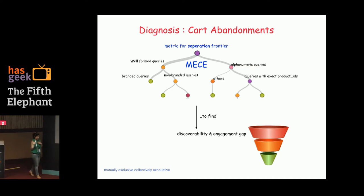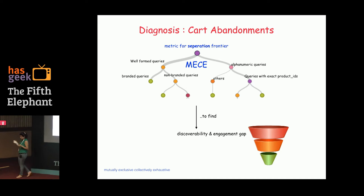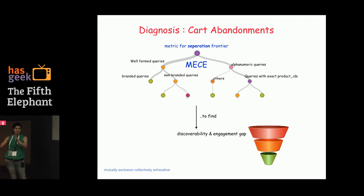But if you're looking at it from the perspective of synthesizing what you've just learned, what is the purpose of segmentation? The purpose is one: to isolate what the problem is, and two: to go back and say, given that I've isolated it, what is driving it, and can we fix it? This is a framework called MECE from traditional consulting — mutually exclusive, collectively exhaustive. In the discoverability-engagement gap, one potential way to segment along queries is to divide them into well-formed queries versus alphanumeric queries, and take it further from there.